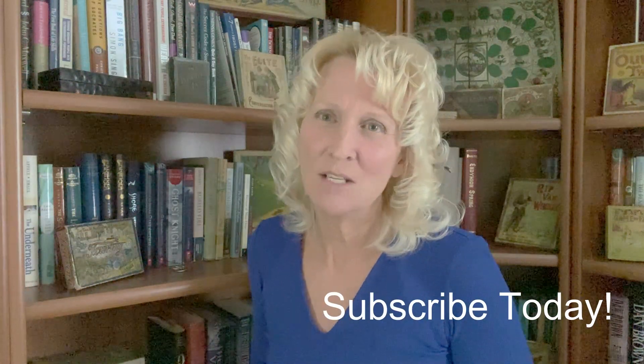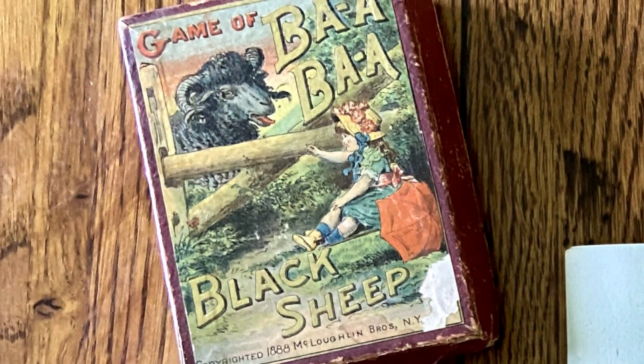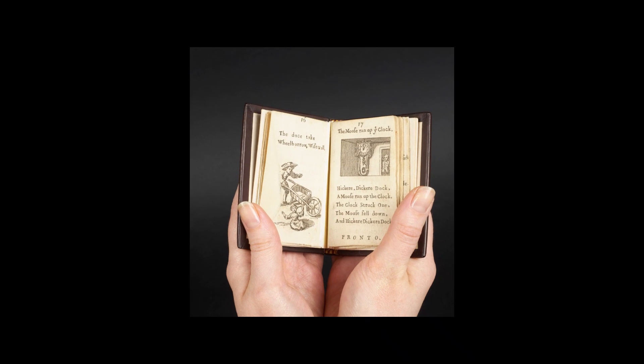It was published in 1888 by McLaughlin Brothers and it is The Game of Bad Bad Black Sheep. The lyrics of the popular nursery rhyme Bad Bad Black Sheep are believed first written in Tommy Thumb's Pretty Songbook of 1744.